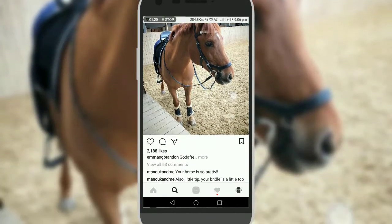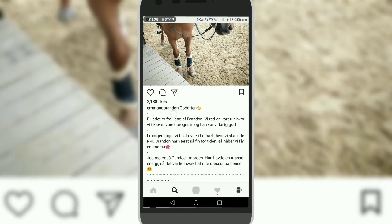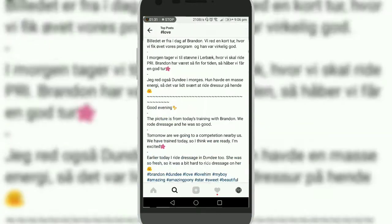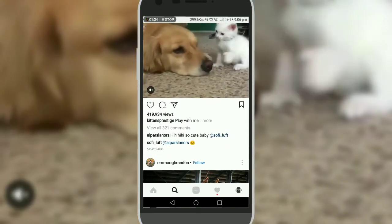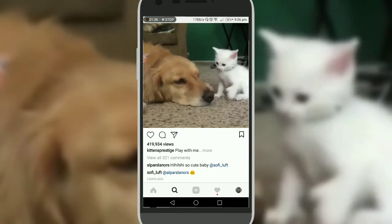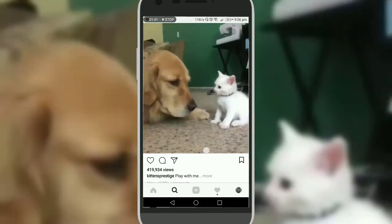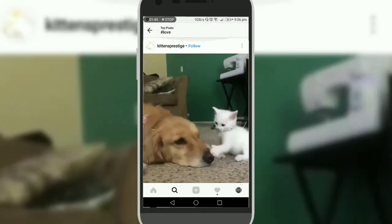If you go to Top posts, you will see they get more engagement — 201 likes, 88 likes, 63 comments. And this video has almost 419K views and 321 comments. How do they do it?